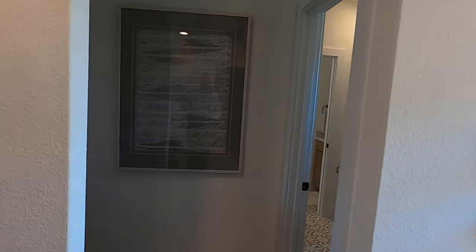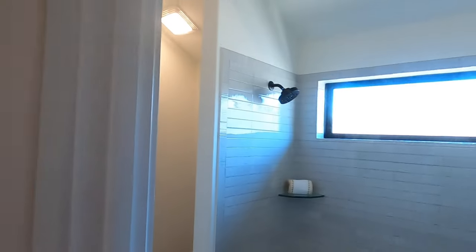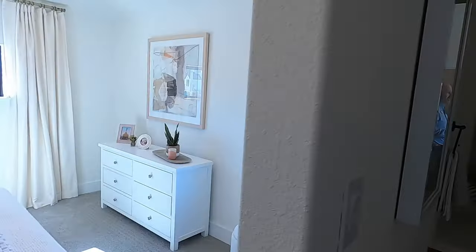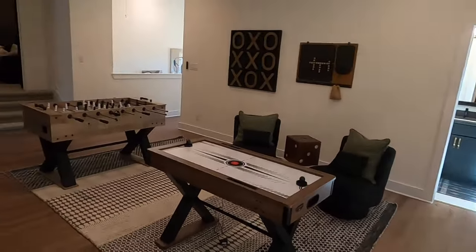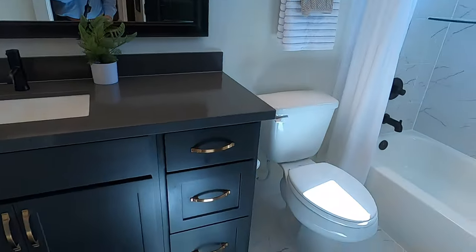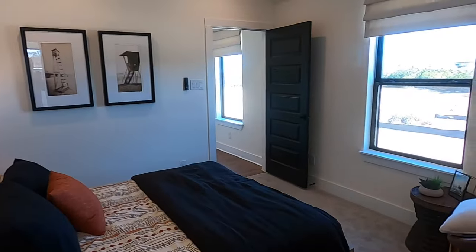This is going to be a Jack and Jill bedroom setup — you're going to have your own sink but share the full tub-shower combo and the toilet. Then the other room can also have its own sink and a good-sized space. I like the layout of this, having all three bedrooms right off this game area. You've got a nice little storage spot here, and then a bathroom that can be shared with the game area and the other bedroom — a full bath setup.